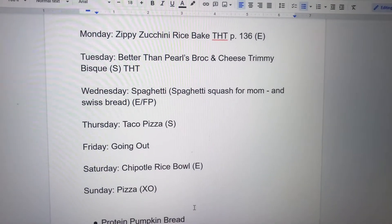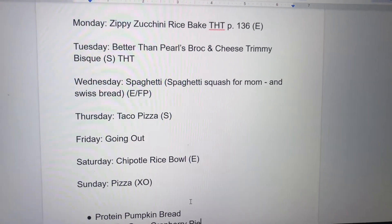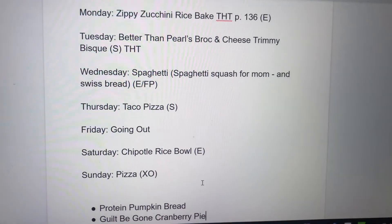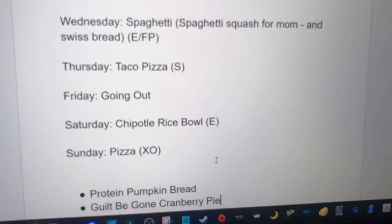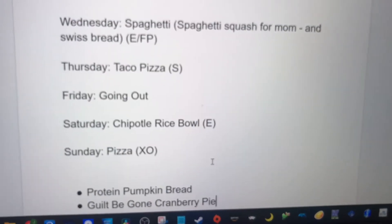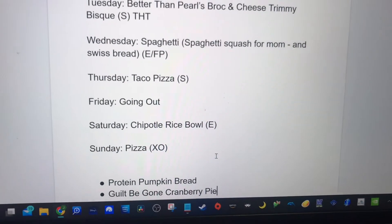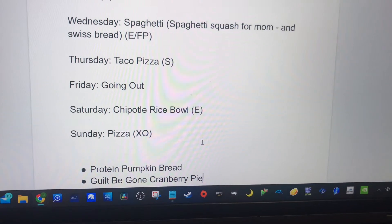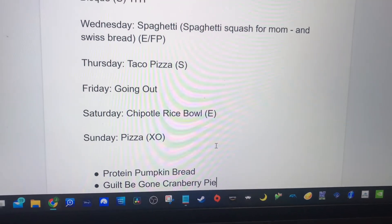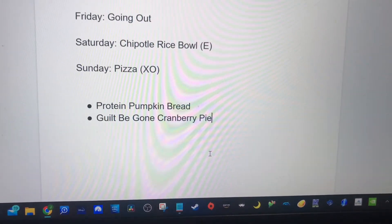Wednesday is spaghetti — I'm going to do spaghetti squash and Swiss bread for myself. Thursday is taco pizza; I'm going to make a taco pizza recipe that a friend suggested. Friday we are going out. Saturday is a chipotle-inspired rice bowl with things we have on hand. Sunday night is pizza.